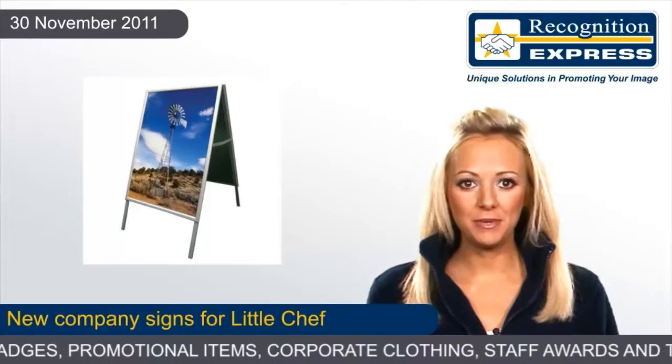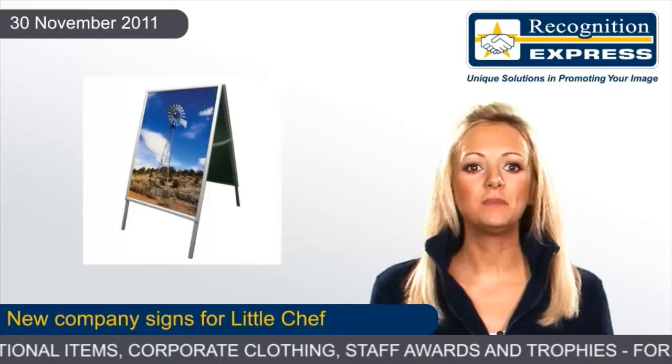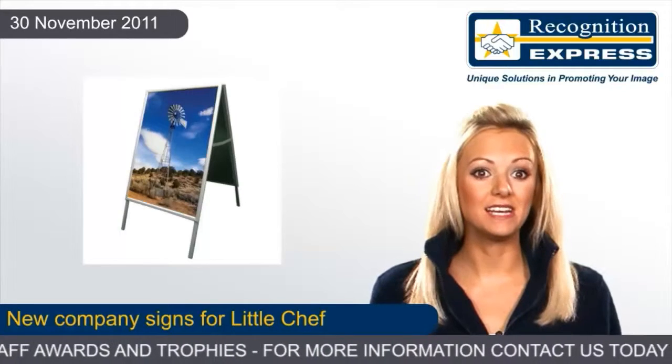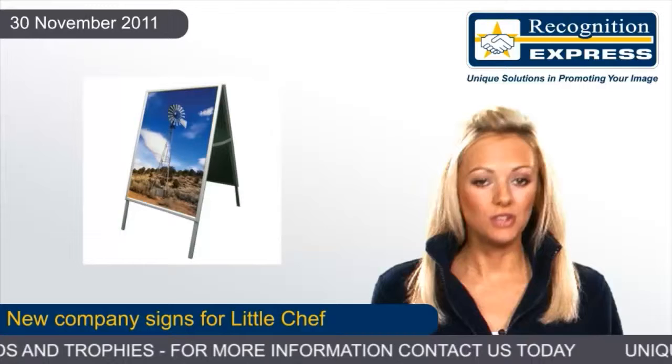Not only will the new company signs help improve Little Chef's image, they can also help save the planet. Despite looking like regular fluorescent tubes, the ones used are special energy efficient designs that are absolutely in line with the company's stance on sustainability.